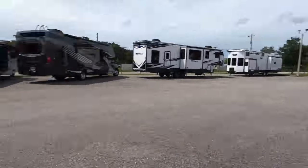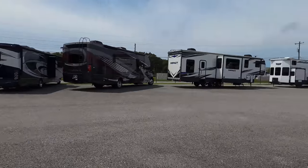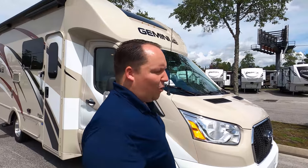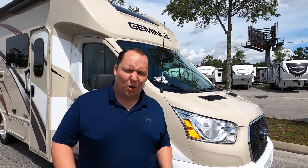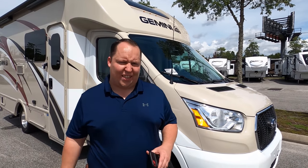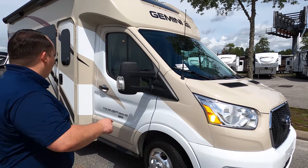We're down here in Jacksonville trying to get the units you guys requested, and this was one of them. It's a really hot unit because of some of the new features. The model is 23 TW, but the actual tip-to-tip length of this motorhome is 23 feet 6 inches.